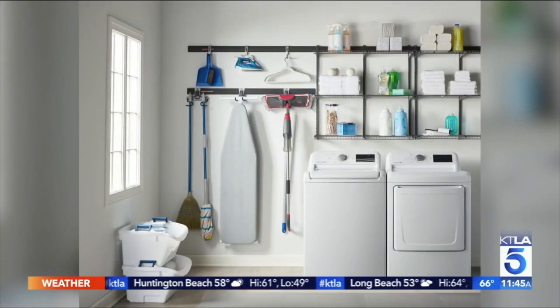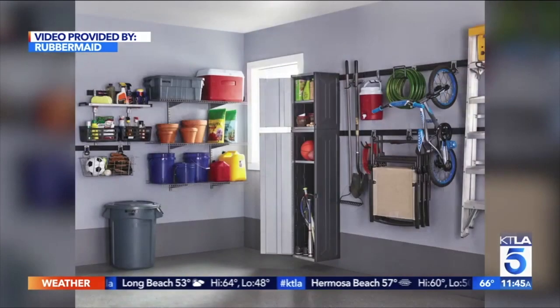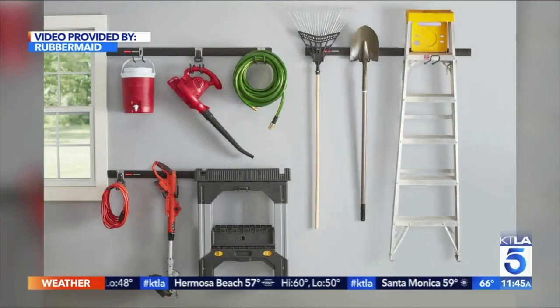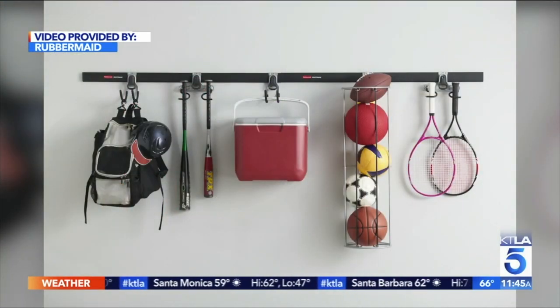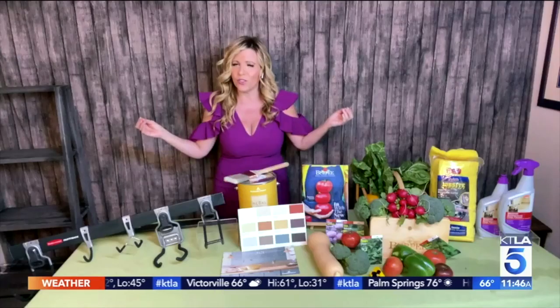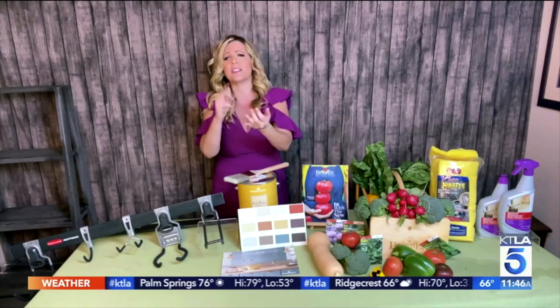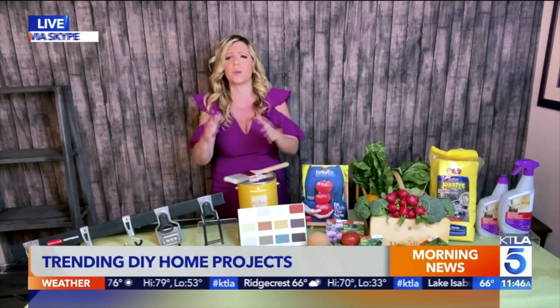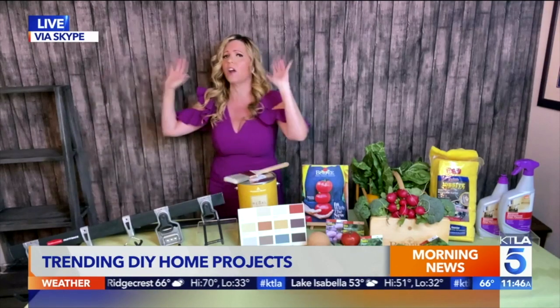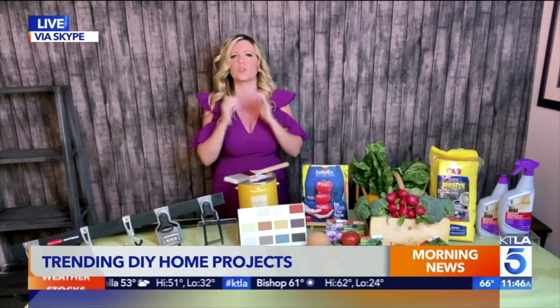This is the Rubbermaid Fast Track Rail Garage Storage System. It comes with a seven-piece starter kit — two rails, a power hook, a ladder hook, utility hook, cooler hook, and J-hook. You can get your ladders up, tools up, rakes, shovels. The beautiful thing is you can keep adding to it based on your needs — add shelves, bins, cabinets, racks. Put bikes, balls, everything up there. Everything's off the floor and on the walls, so your garage is super organized. Check it out at Home Depot.